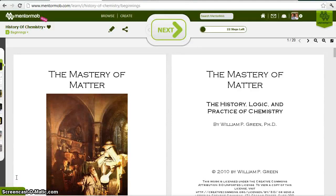Hello, and welcome to the History of Chemistry in 15 Minutes. This is based on a little book I've been working on called The Mastery of Matter, masteryofmatter.com. You can check out a sample of it.